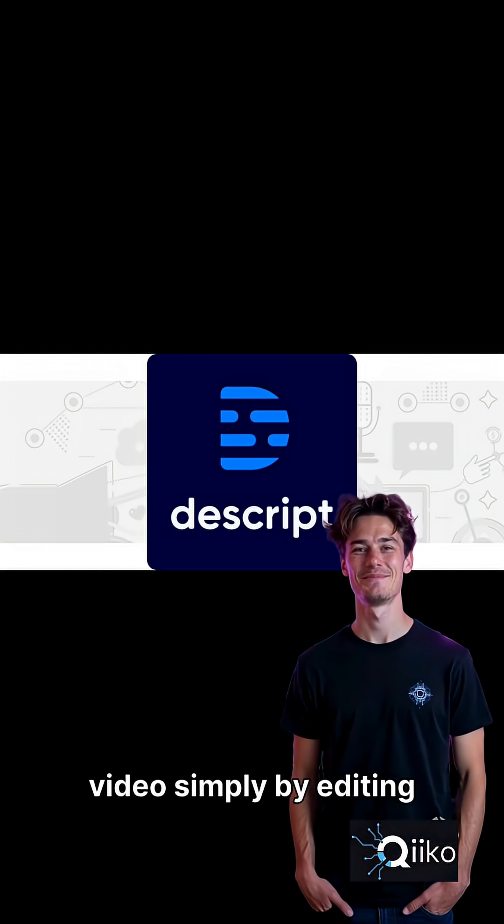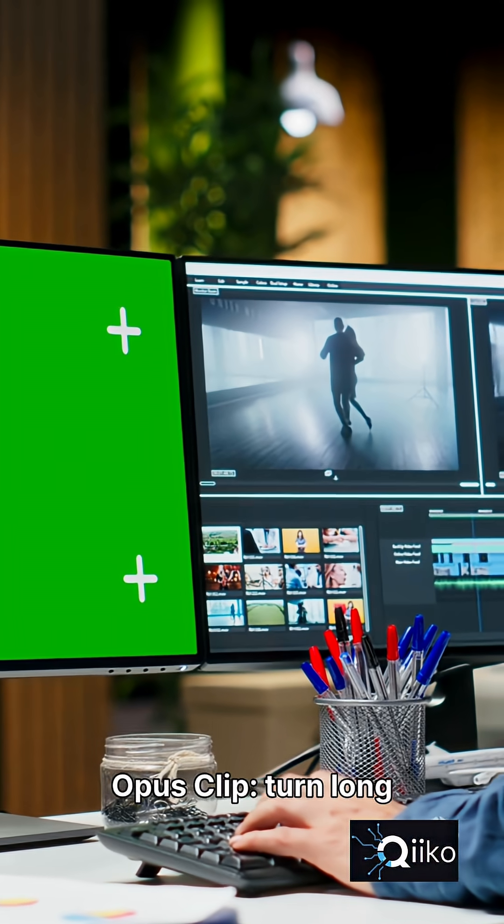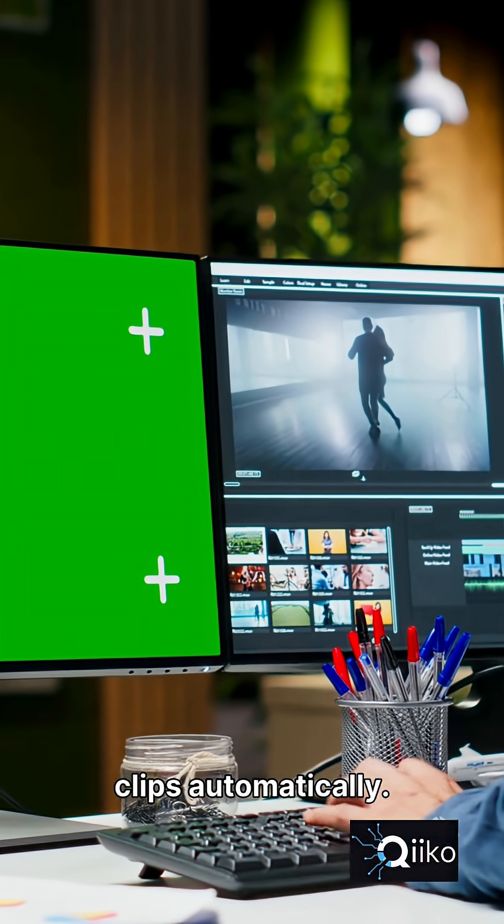Descript — edit your entire video simply by editing text. Yes, text. Opus Clip — turn long videos into viral short clips automatically.